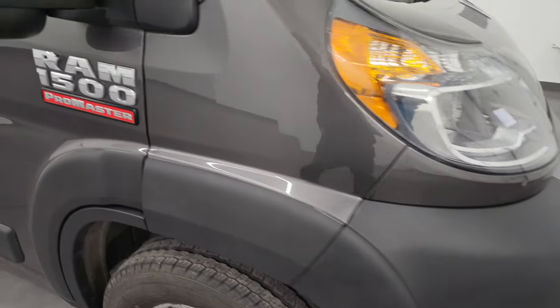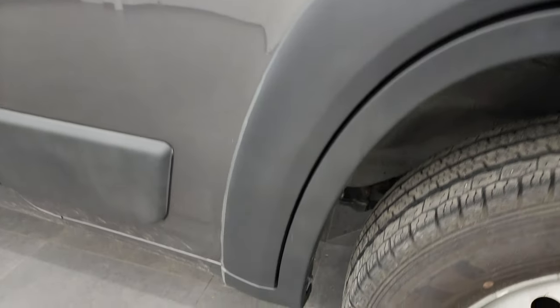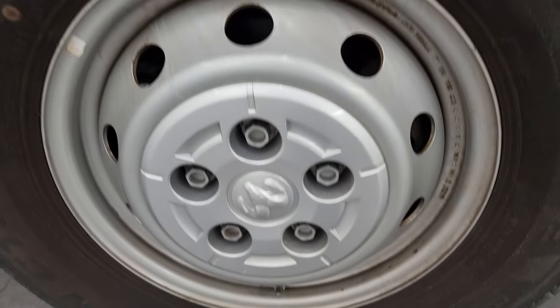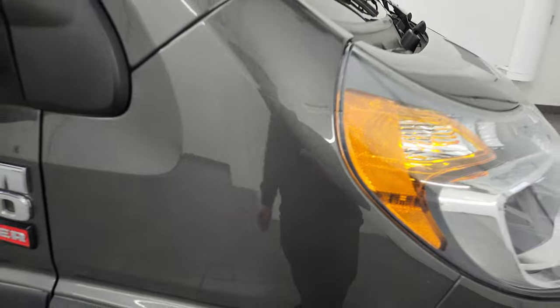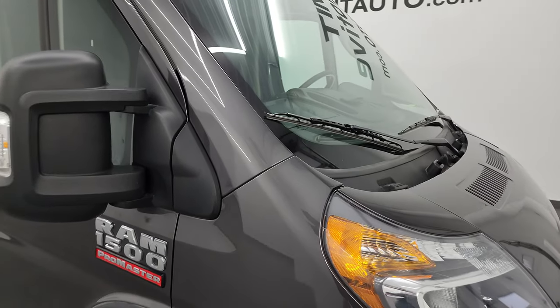The passenger's side front fender is in great shape, and the passenger's side front wheel has no major scuffs or scrapes. Granite crystal metallic is a very rare color to find on these ProMasters — has a lot of metal flake. Almost all of these are white or black, so it's nice to get a different color.